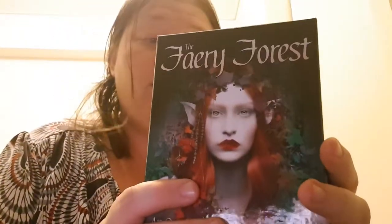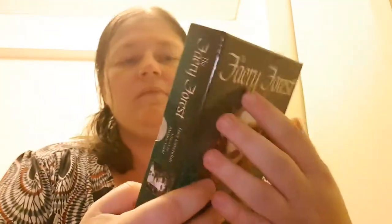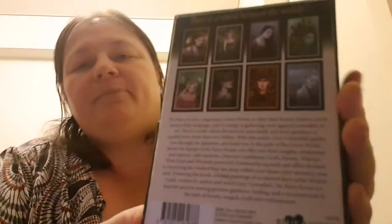This one was picked up today and it's the Fairy Forest by Lucy Cavendish. If you saw one of my previous videos, I've got one of her decks already which was Blessed Be, which I really really love. I find it quite easy to read. This one is definitely a mix-match but it's such a beautiful deck, and I'm hoping to incorporate it with other ones.